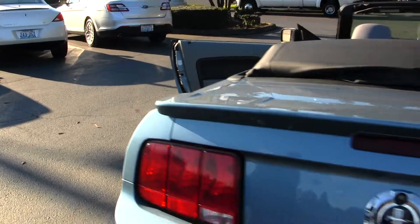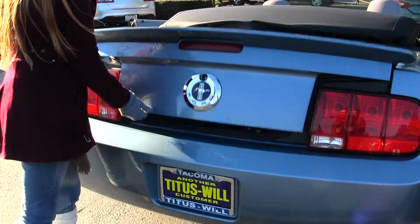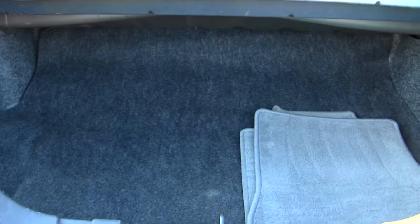It has a deck lid spoiler. There's the cargo area, nice and spacious for you.